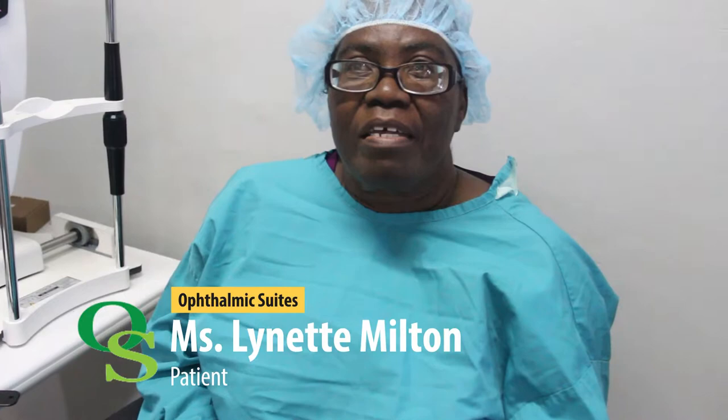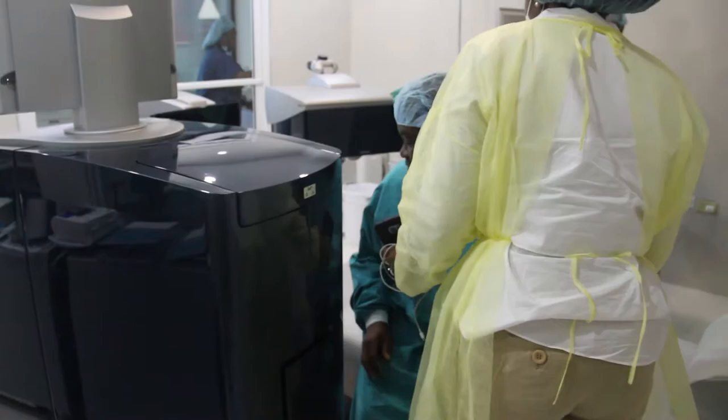My name is Lynette Minto and I'm having a problem with my left eye. I didn't know what to do and I came to Dr. Mixery and Dr. Maynard told me that I need to do a surgery on the eye and it's called Intacs. So I'm here to do it and hopefully by God's grace it will be successful.